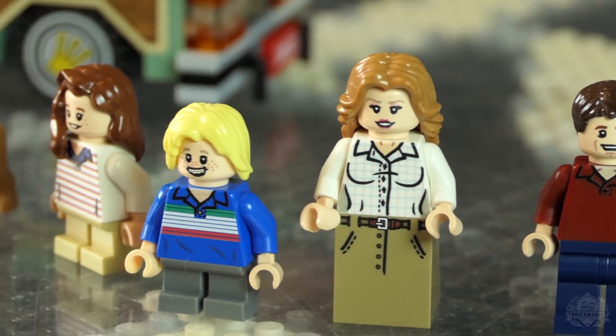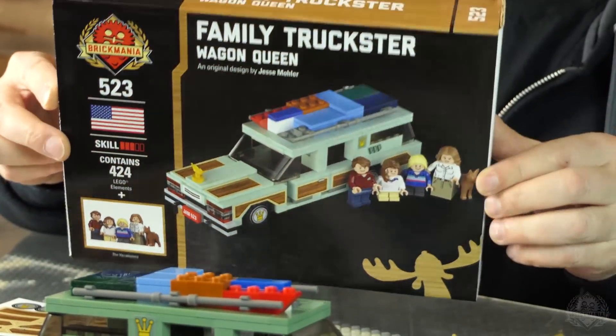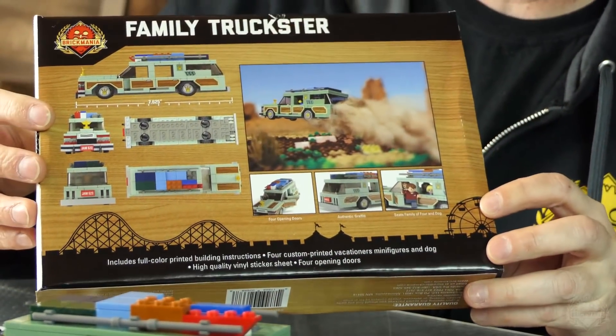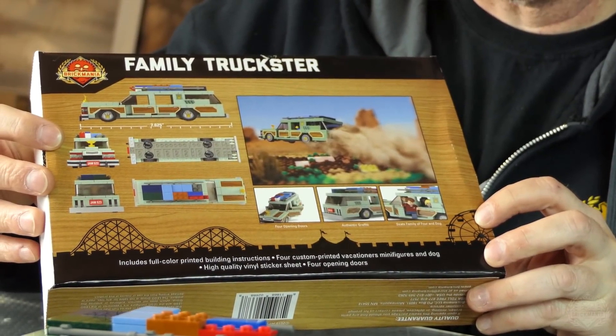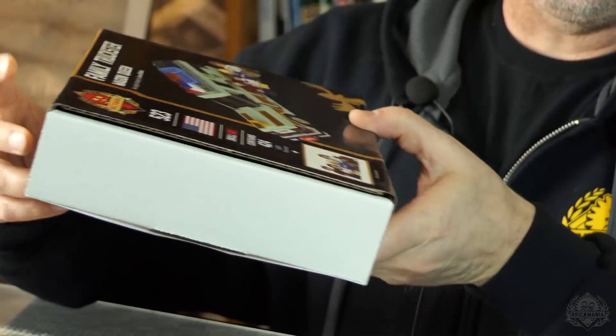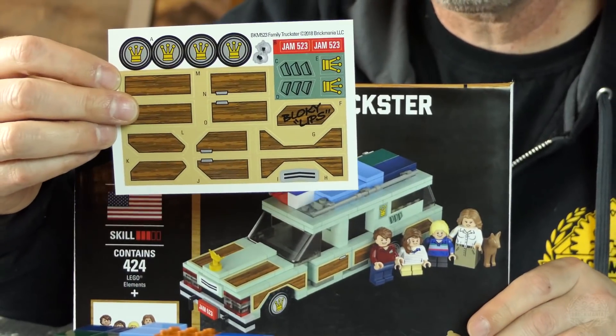We also have brand new packaging, fresh off the presses. Got the cool wood grain going on. You've got all the decals even on this size kit — rendered pictures and action shots. What an upgrade. Here's your sticker sheet — a big full sticker sheet.